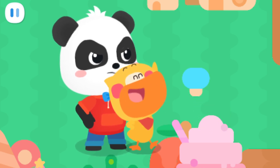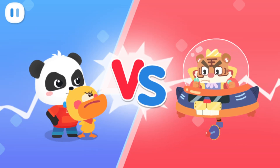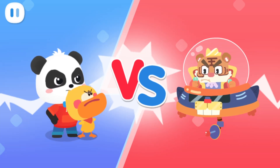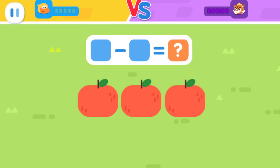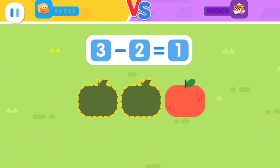Never give up! Quacky and Kicky! Answer the questions and gather star energy to defeat Tiger Fifi. There are three apples. The little monster wants to eat two apples. How many apples are left? You got it! Three minus two equals one.